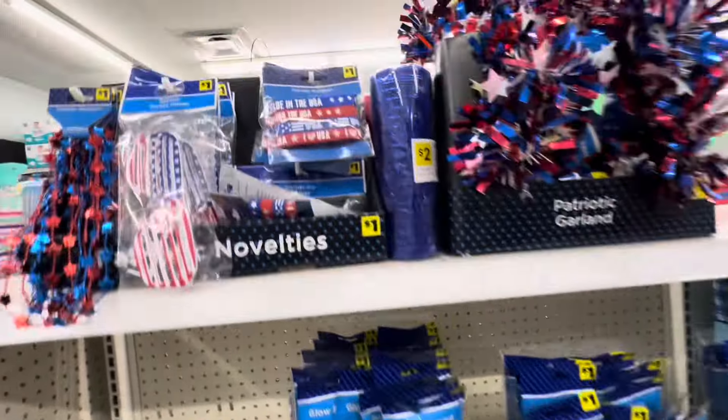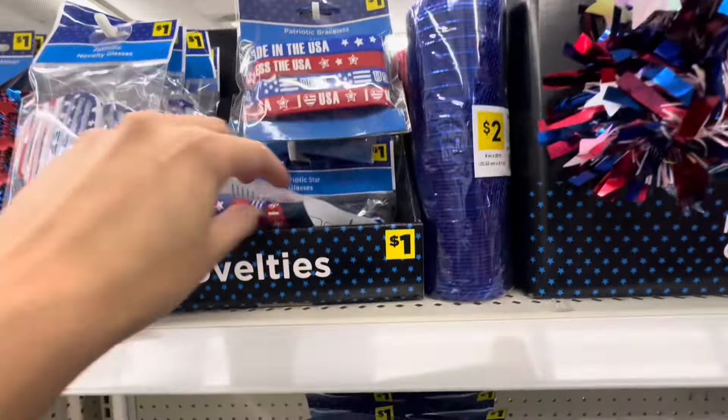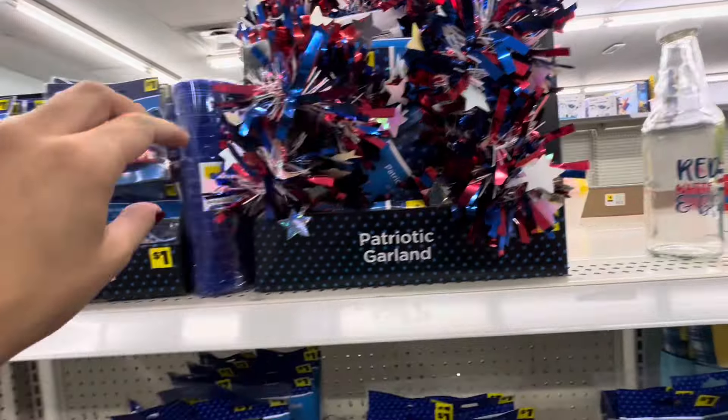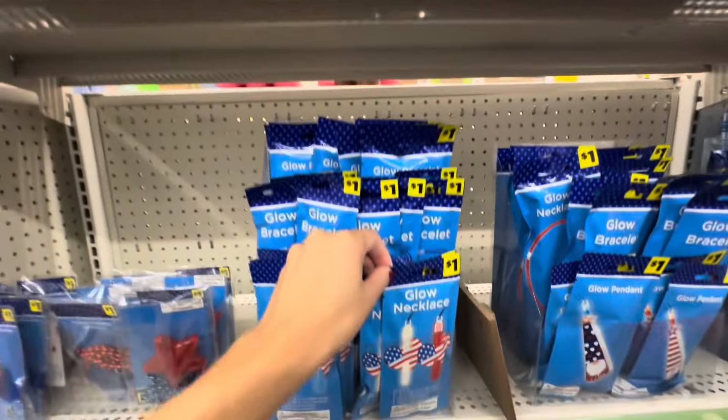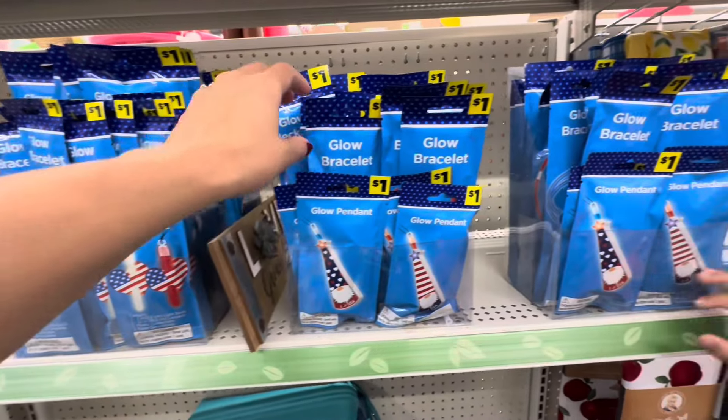They still do have these items. I don't know if they were for 4th of July, but I feel like these are perfect if you watch the Olympics — I love watching the Olympics. And if you have an Olympic party or anything of that nature, you can always have these items, and they're at a great price right now.